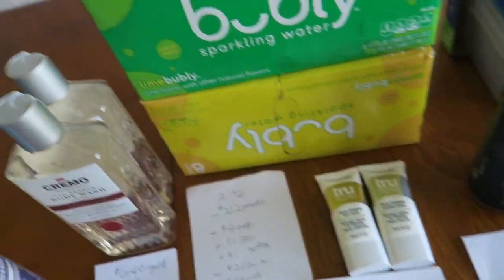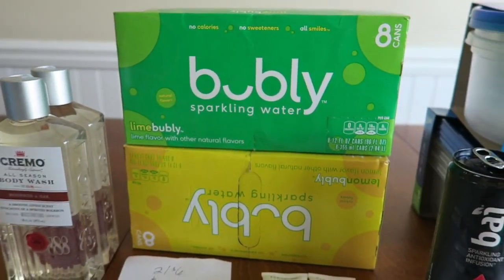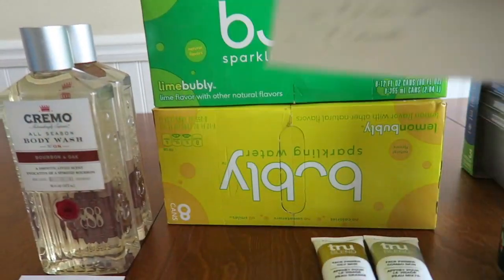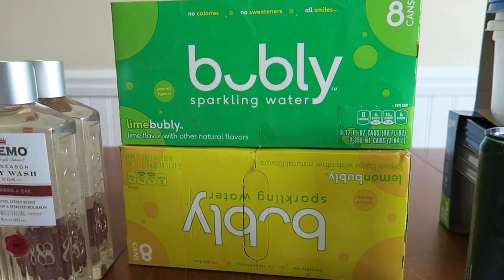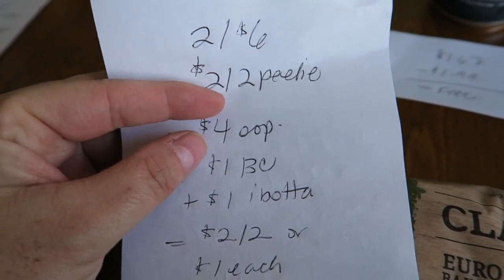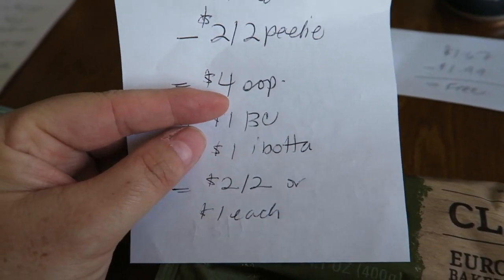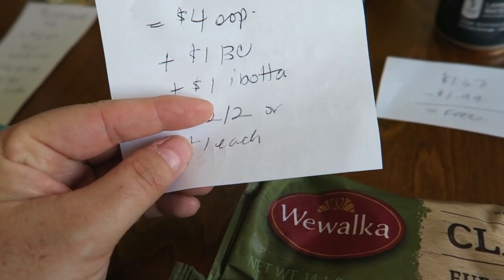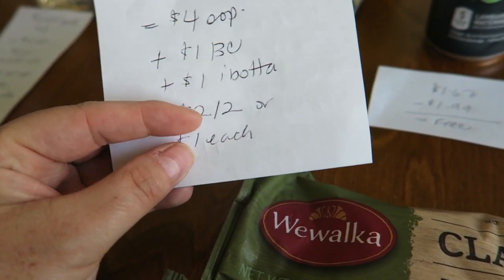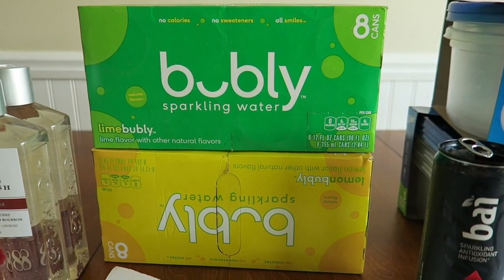So let's go over to Rite Aid. This is a deal that I posted in my preview but I haven't seen anyone do — but I did it today. I picked up two of these eight packs of the bubbly sparkling water. This is a newer drink by Pepsi — they are two for six. I had a two-off-two Peely that I found months ago at a Walmart. So I paid four out of pocket, got back a dollar of bonus cash. Ibotta is currently giving back a dollar when you buy two of the eight packs, making it two for two or a dollar each — which is a really splendid price.